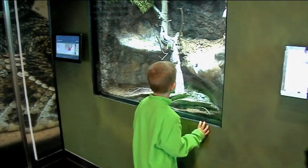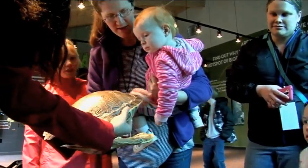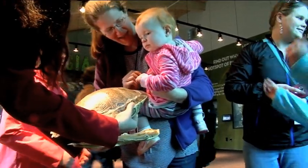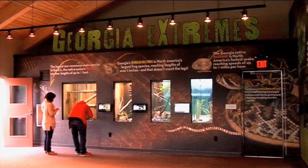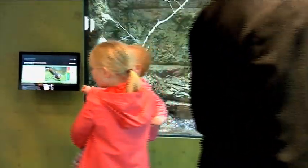When the zoo decided years ago to start replacing some of its attractions and facilities, it didn't take long to decide the World of Reptiles building would be the first to go. It was 50 years old, half of it was closed off to the public, and it wasn't the most inviting facility.